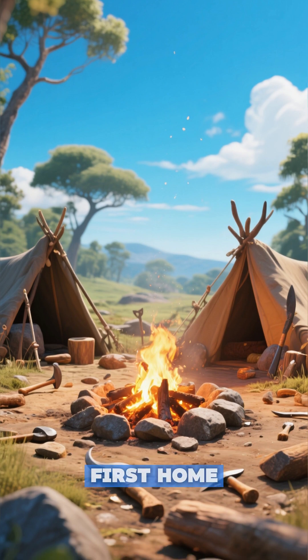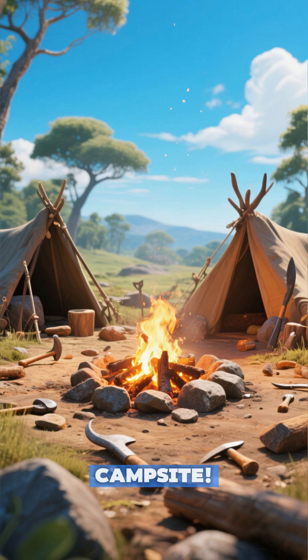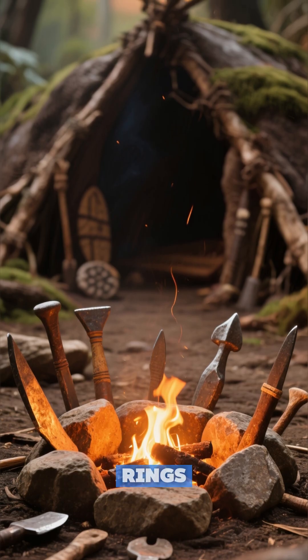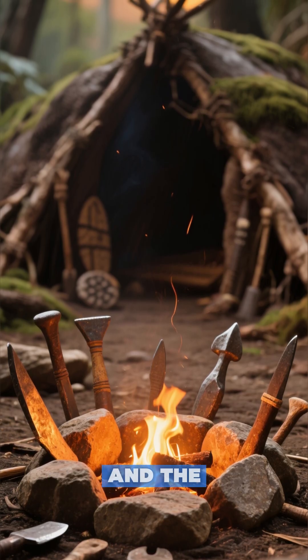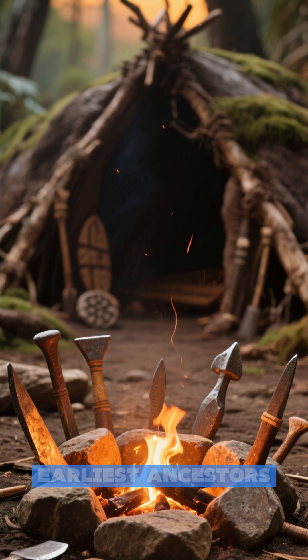Ever wondered what the world's first home looked like? It wasn't a house or a cave, but a campsite. We're talking ancient fire rings, scattered stone tools, and the faint outlines of shelters, all whispering stories of our earliest ancestors.